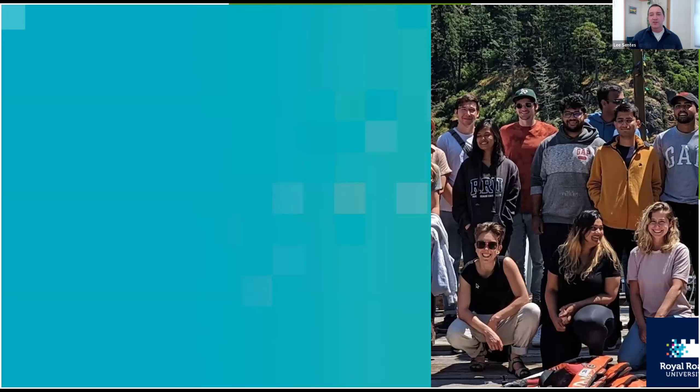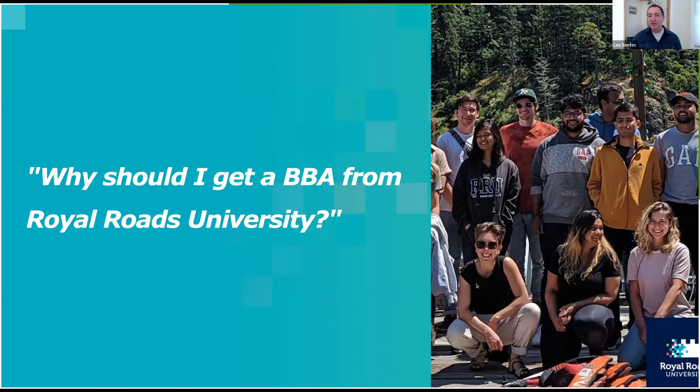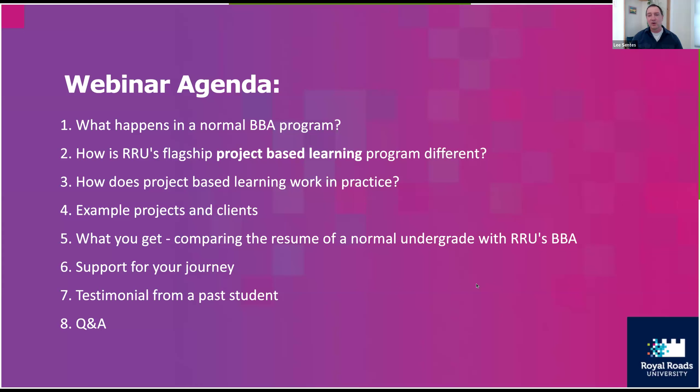The big question we're here to answer is: why should I get a BBA from Royal Roads University? We'll cover a variety of topics over the next 30 minutes — about 10 minutes of me telling you about the program, then about 10 minutes with Mel, and then questions at the end. If you have questions through this process, feel free to write them down and we'll handle them at the end.